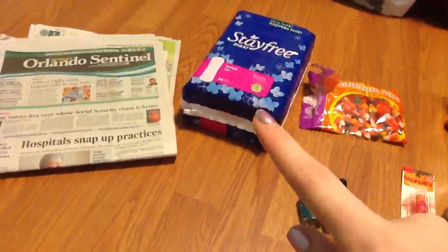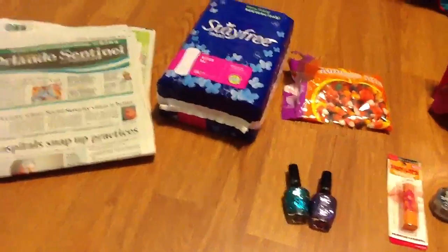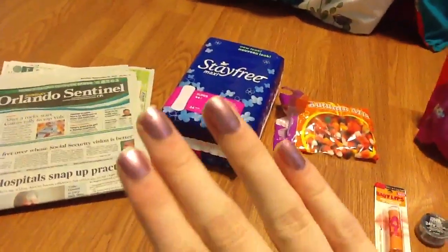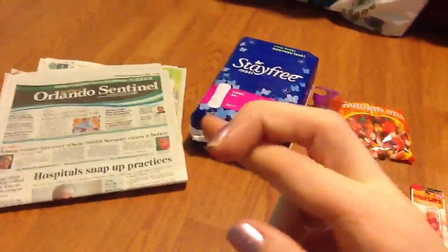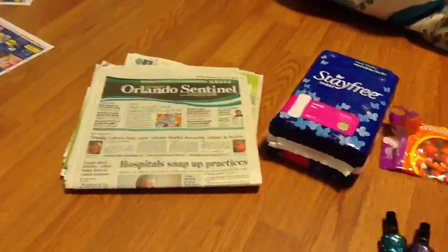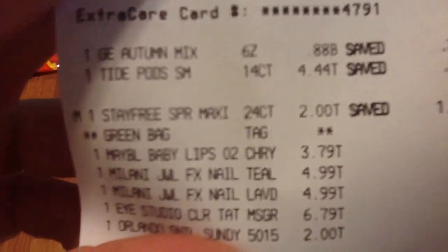I had a rain check for the Stayfree for $2, and I actually had four on that rain check. But they voided my rain check, so I'm going to have to go back and explain I bought one and had a rain check for four and ask them to write it up again. Hopefully they will — I'm pretty good with that store, so fingers crossed. I also got my Sunday newspaper.